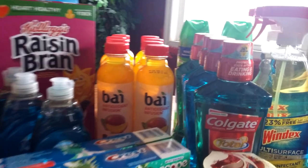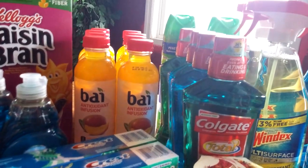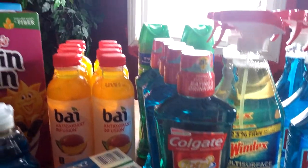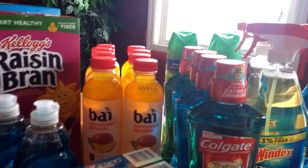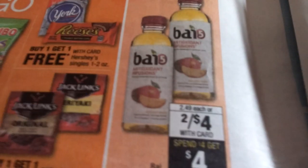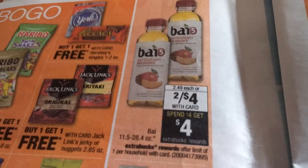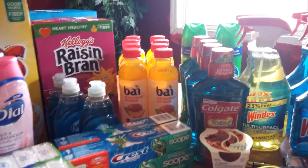I want to talk about these Bay drinks. They are part of a deal where if you buy two — I think it's two for $4 — and then you get a $4 Extra Care Buck back. I did that on four different cards. So that's basically a freebie: you pay $4 and then you get a $4 Extra Care Buck back. Great freebie.